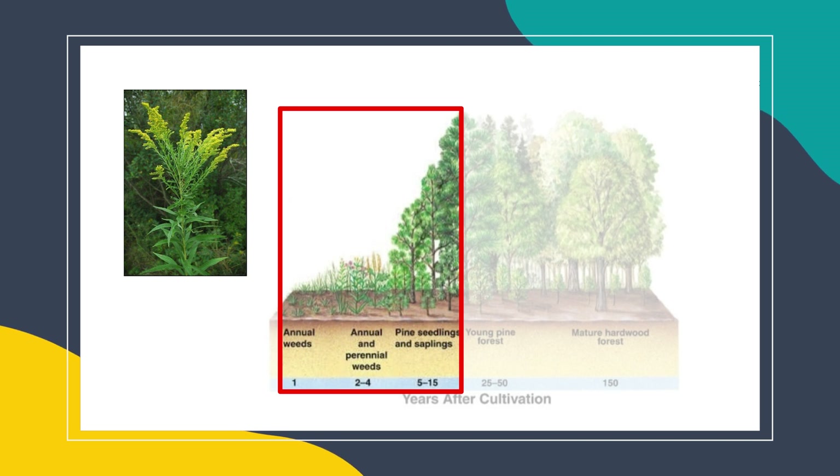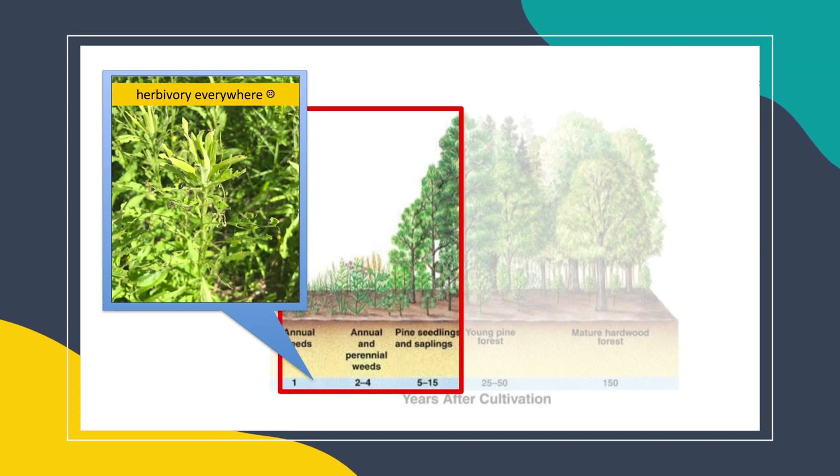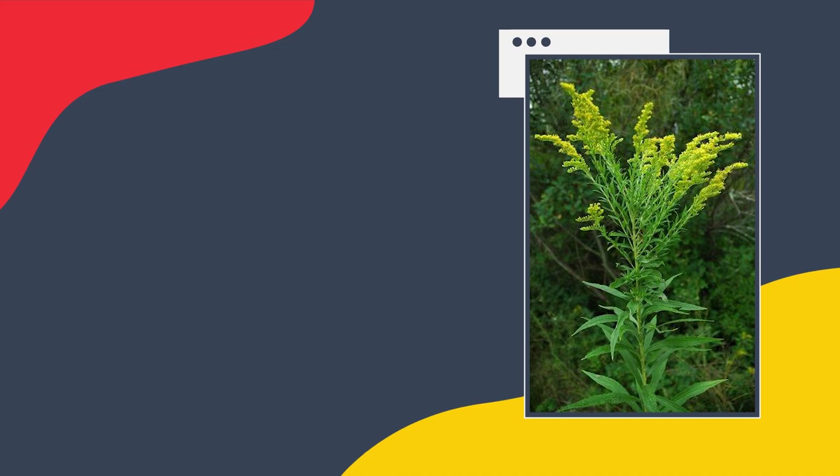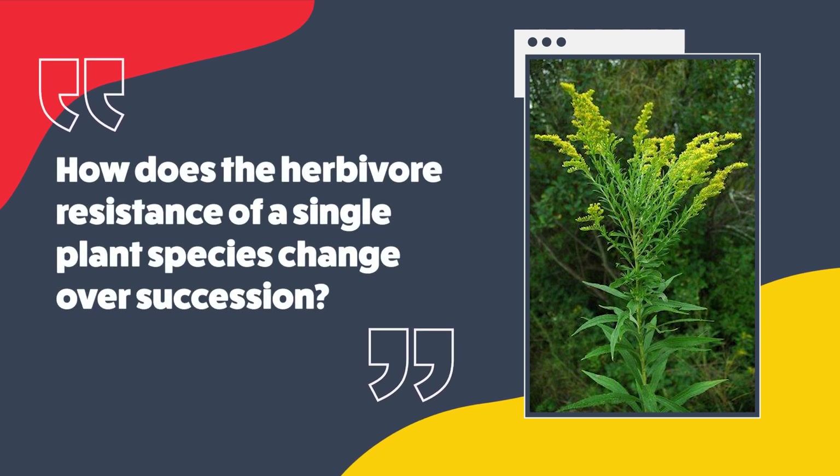For instance, goldenrod is one of the earliest colonizers after agriculture, typically coming in within the first year of agricultural abandonment, but continues to persist and dominate even as woody plants are starting to enter the scene. We might expect individual plant species like goldenrods to follow the same community-level patterns of herbivore resistance — being relatively weakly defended early on in succession, resulting in a lot of herbivory, but being more strongly defended in later succession, resulting in low levels of herbivory. Thus, the research question motivating my dissertation was: how does the herbivore resistance of a single plant species, goldenrod, change over succession?